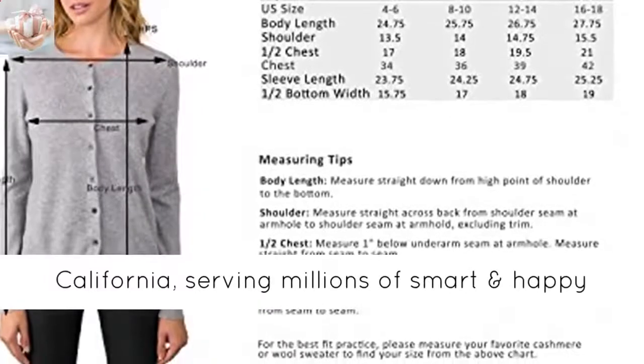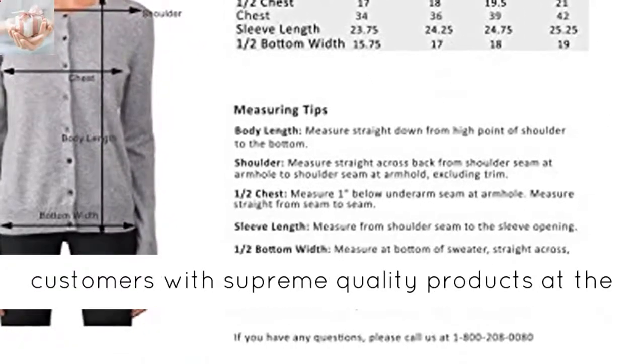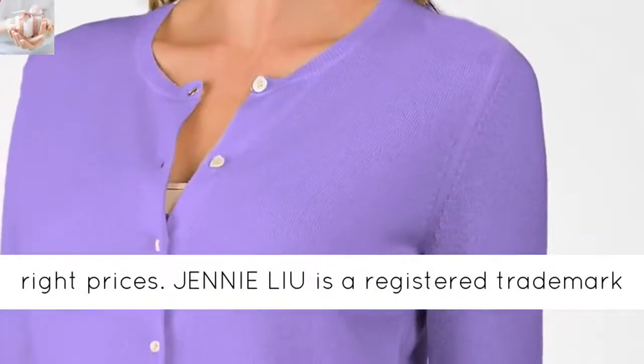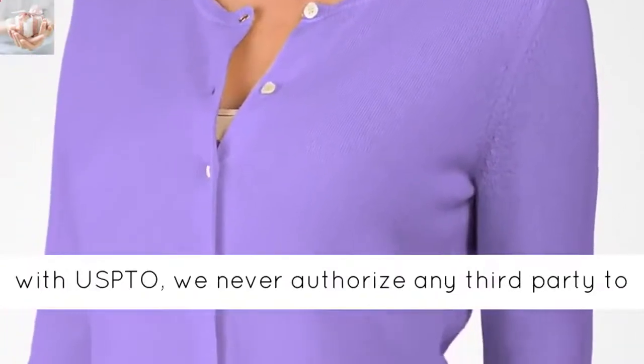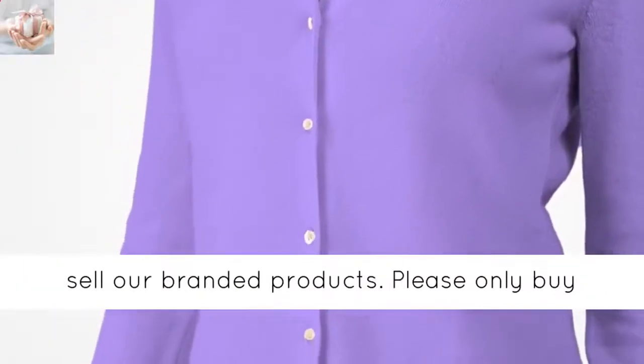Conveniently based in Los Angeles, California, serving millions of smart and happy customers with supreme quality products at the right prices. Jennie Lee is a registered trademark with USPTO — we never authorize any third-party to sell our branded products.